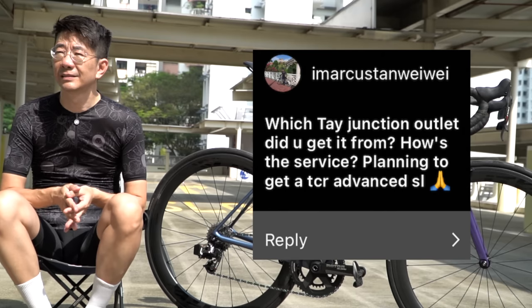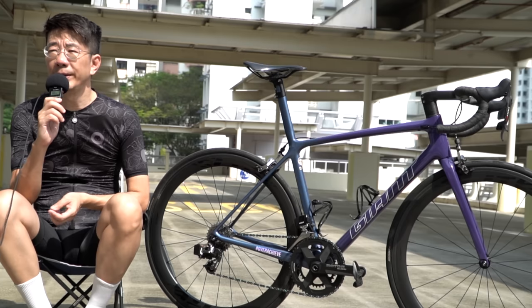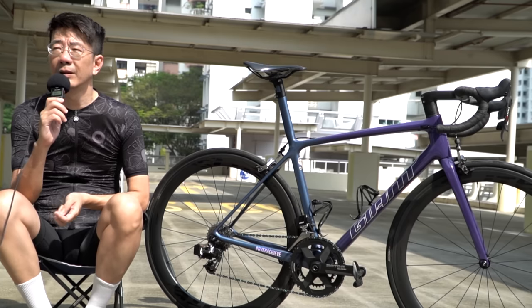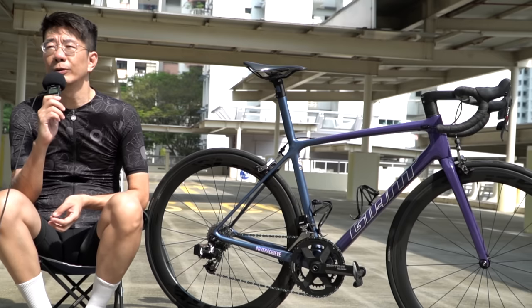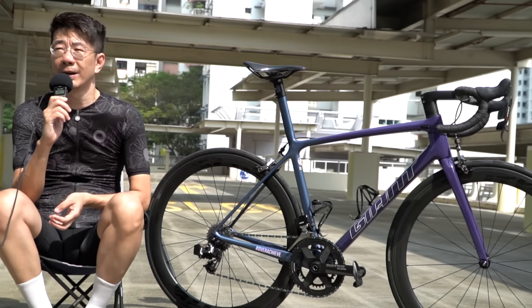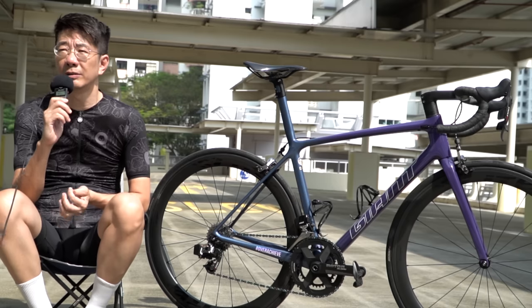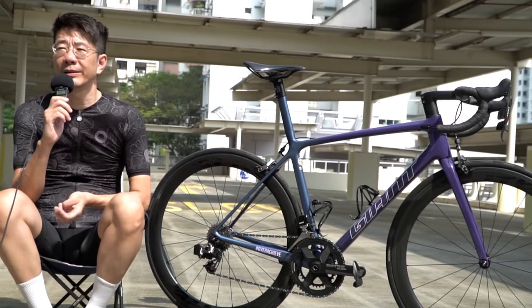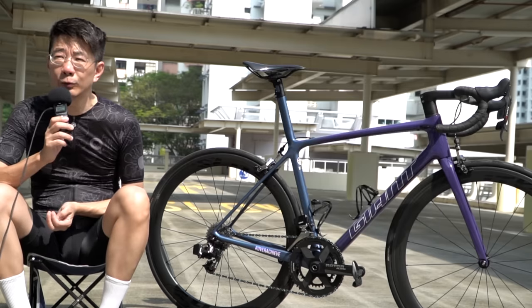Question: Which Day Junction outlet did you get the bike from and how was the service? I got it from Day Junction in Ubi. Service from them was good — they recommended sizing and took the additional step to measure you so you get the right size. It's not a full bike fit, but at least it makes sense.